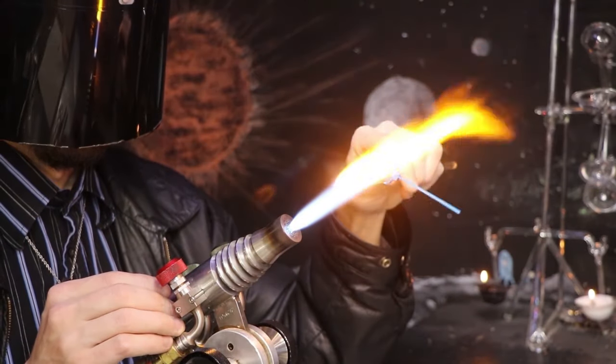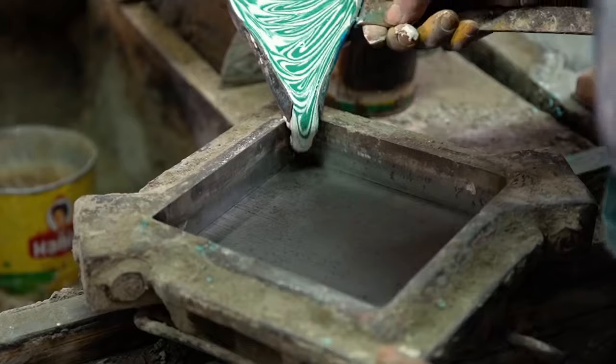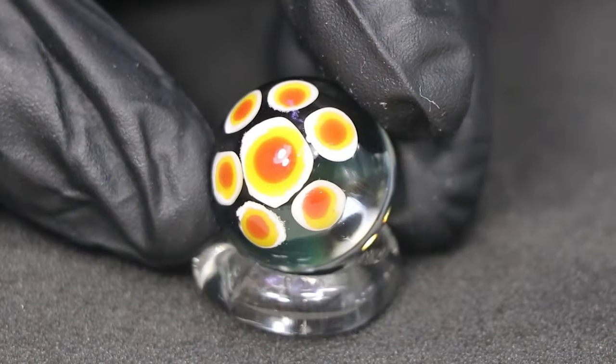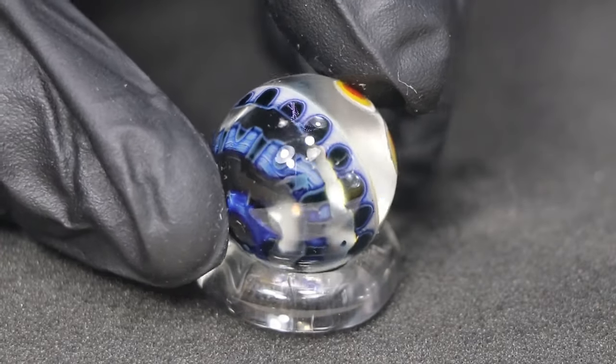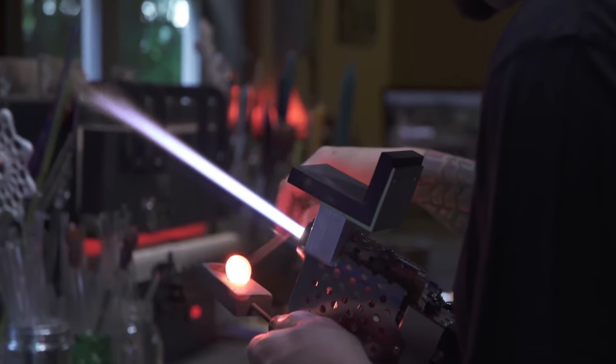The history of glass marbles dates back thousands of years. The earliest known marbles were made of stone or clay and were found in archaeological sites in Egypt, Mesopotamia, and India. In the Middle Ages, glass marbles began to be produced in Europe, becoming increasingly popular as toys and gambling pieces. The first mass-produced glass marbles were made in Germany in the 1840s.